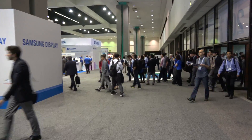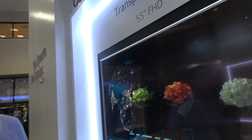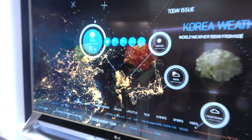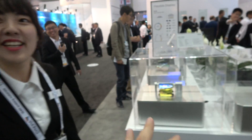We're here at Display Week — let's check out the displays. We're here with LG. Here is a transparent OLED — you've never seen this type of OLED TV before. This is a larger size and it's plastic.